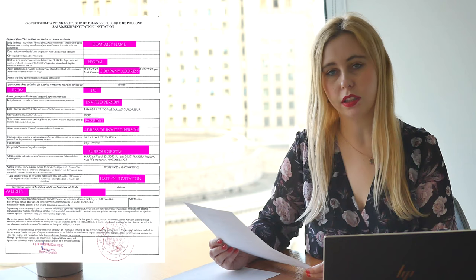This one-page document contains the most important information. It has the title 'Invitation,' and the whole document is written in three languages: Polish, English, and French. The details written on the invitation letter include the legal business name or trading name.